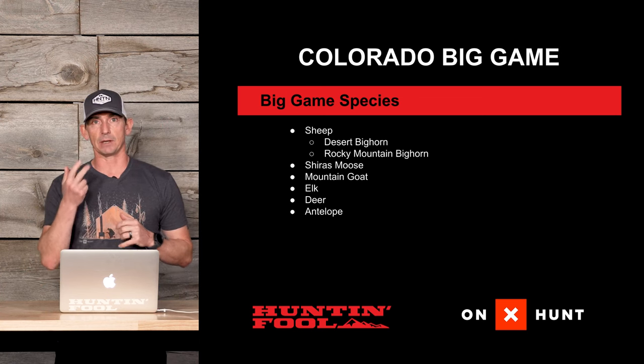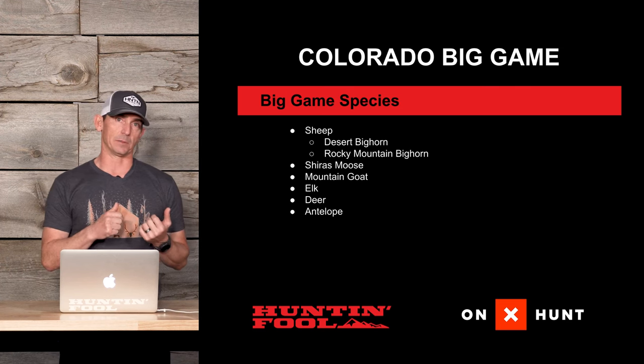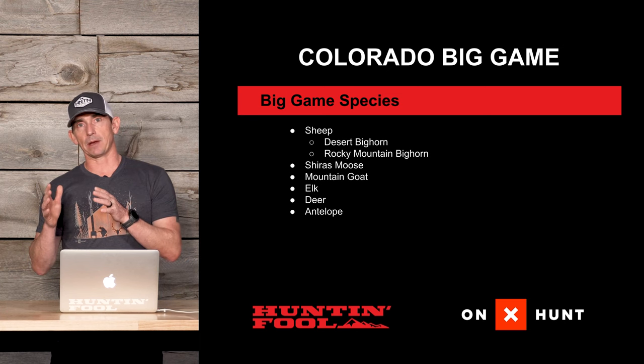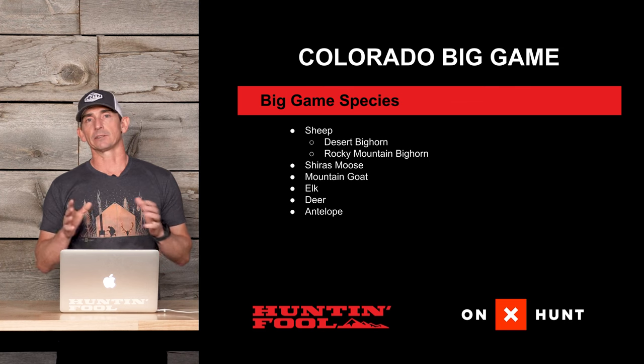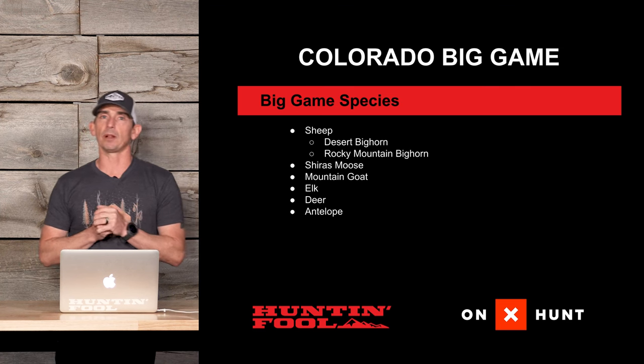For big game species, they have sheep, and under that they actually have two sheep species: Rocky Mountain bighorn and desert bighorn. Rocky Mountain bighorn is drawn based on a weighted/preference point system, while desert bighorn is completely random. You have to select which one you apply for — you can't apply for both, which is why they're both under the sheep umbrella.